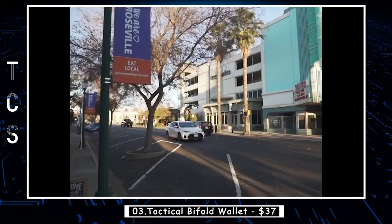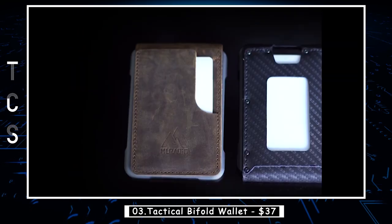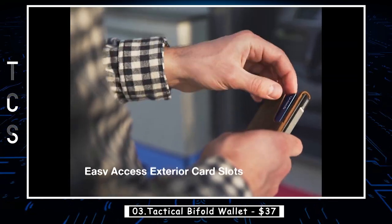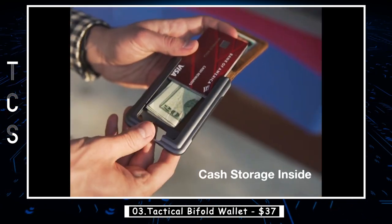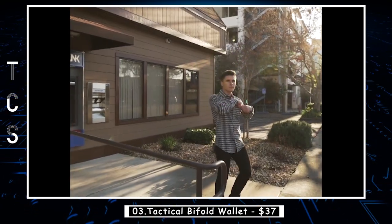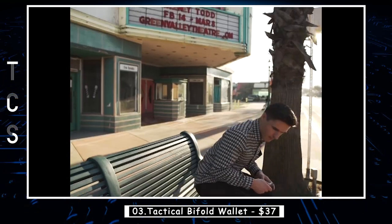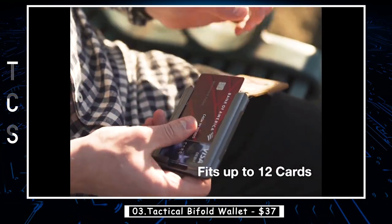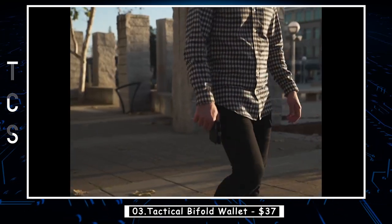Introducing the Tactical Bifold Wallet, the perfect fusion of style, functionality, and durability. This cutting-edge wallet is designed to cater to modern man's needs, providing a secure and efficient way to organize your essentials. You don't have to sacrifice the great looks of a leather credit card wallet for security. RFID blocking protection is given to the mirrored and minimalist wallet due to the metal frame, so you can use it safely as a travel wallet, card holder, or front pocket wallet.